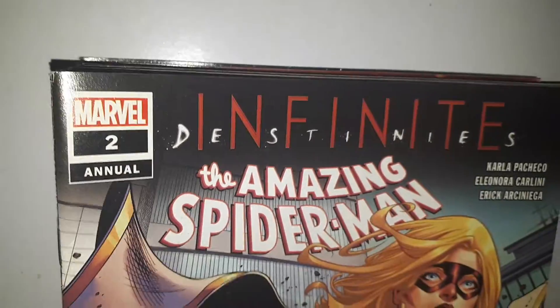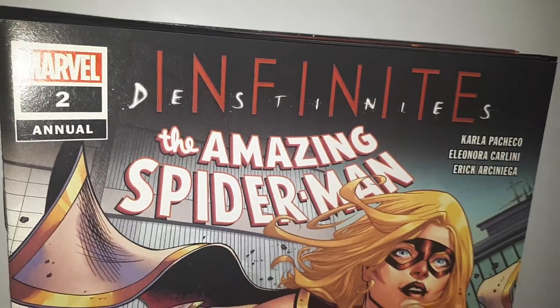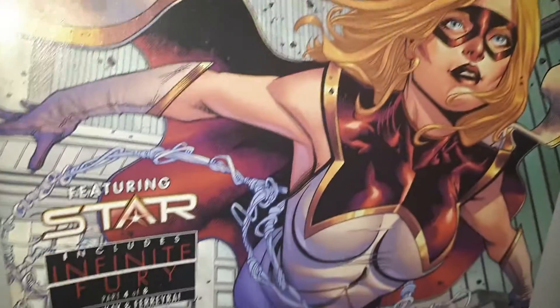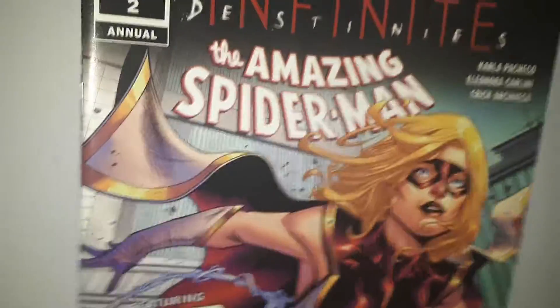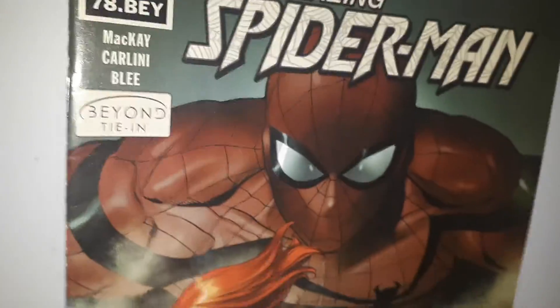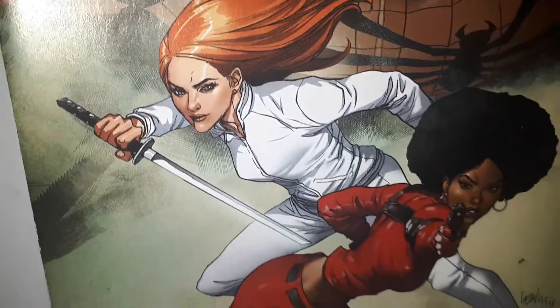There's an annual that will be in probably about 80% of these packs — Annual Number 2, which is another great book to grab. Some more of the regular run as well. That's a variant cover too — a few of them will have this variant in it.